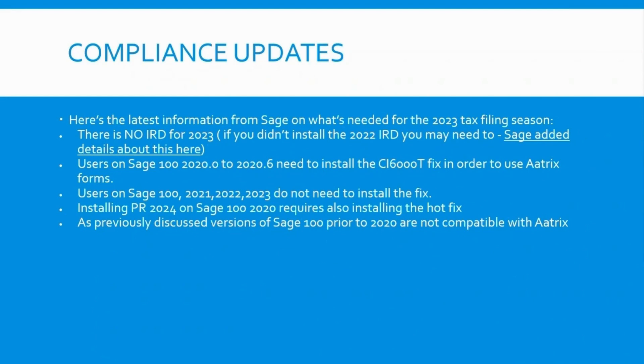In terms of year-end compliance updates from SAGE, in years past we've had what they call IRDs, which are year-end program changes to accommodate 1099 changes or W-2 changes, that kind of thing. There is no year-end IRD, which is good news.